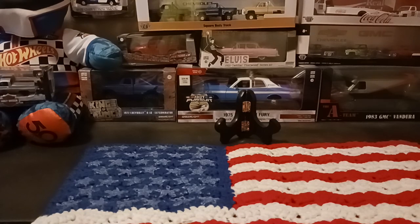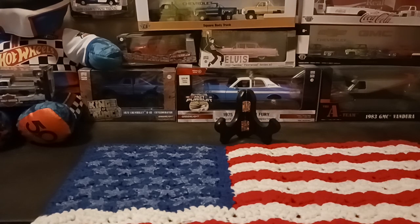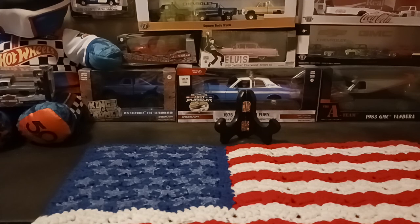Hey everyone, Matt here back with a little haul video. Got a mixture of just about everything — some team transports and all the world, some other pop culture stuff or whatever you want to call it. Let's get right into it.